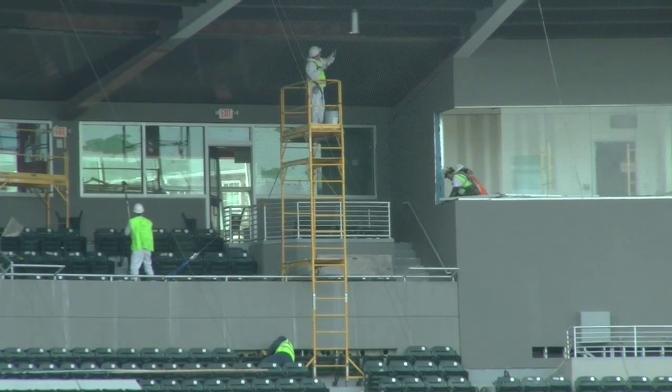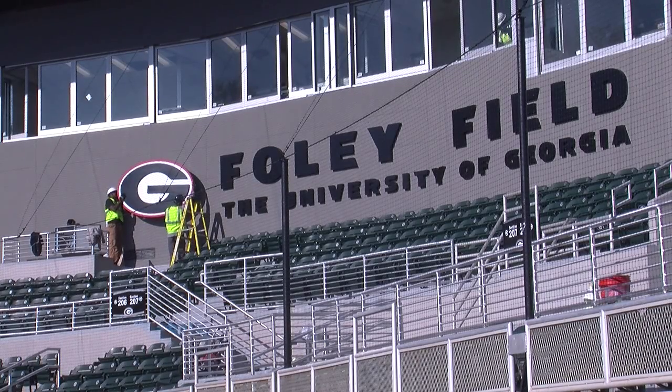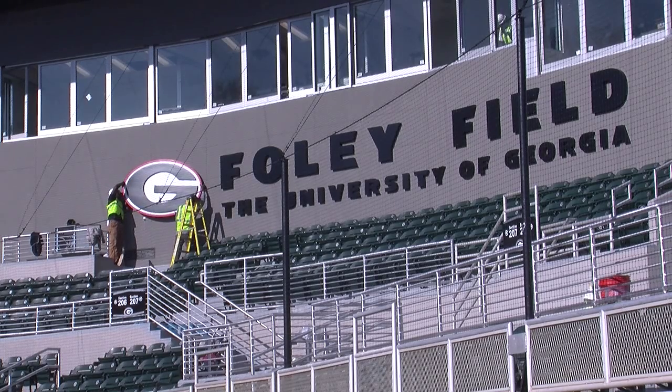Construction workers are putting the finishing touches on Foley Field this week, seen here putting up the Georgia G in front of the new sign.